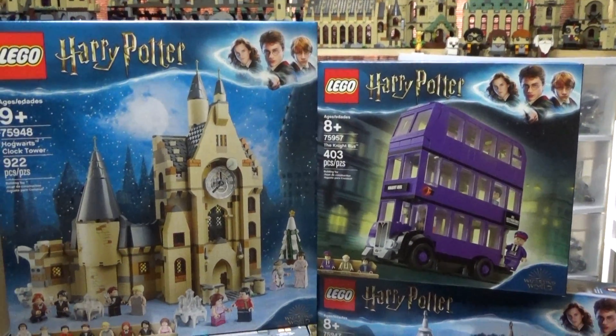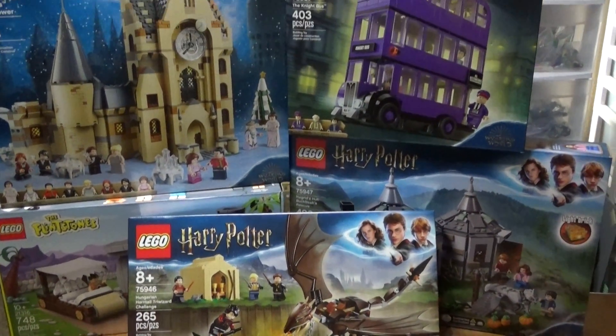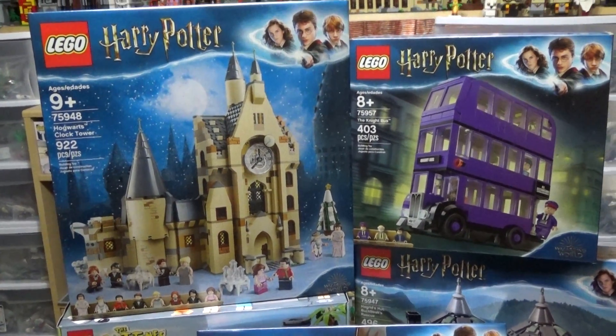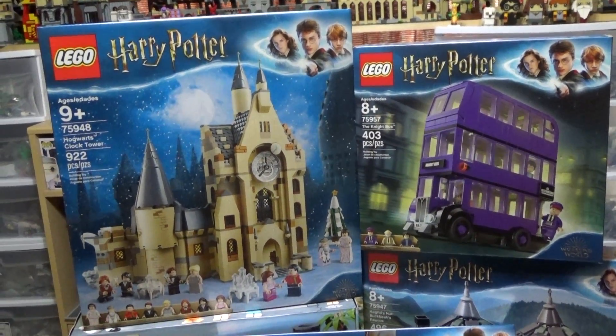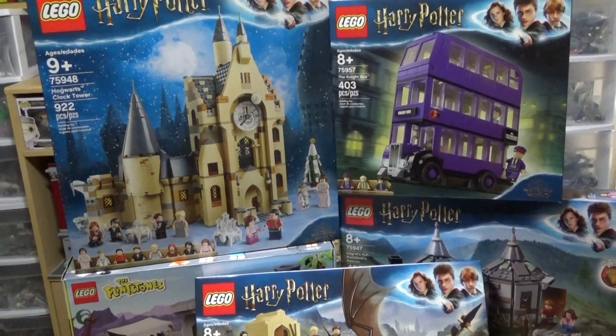So I just wanted to share that with you guys and show you what I picked up today. Let me know in the comments what you want to see first — reviews, comparisons, anything you want to see Harry Potter wise, let me know in the comments, and I will see you guys next time.